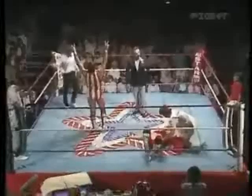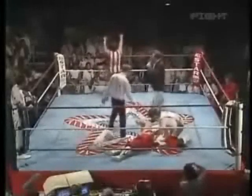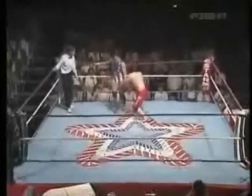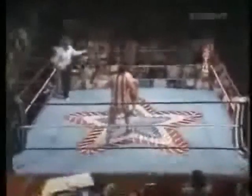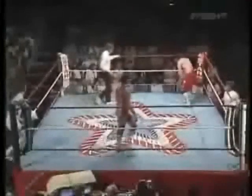Rollerball Rocco evens it up one to one, getting the advantage by bringing down that turnbuckle pad and then finishing with a beautiful butterfly suplex. Here's the replay — Yamada gets booted right in the face and then over the top with the double underhook butterfly suplex. Rollerball Rocco evens it up.